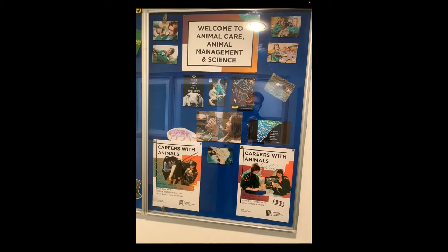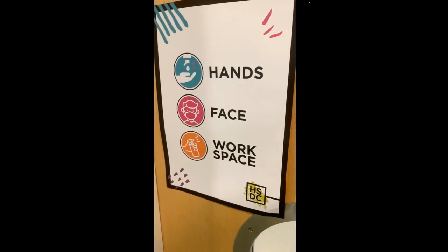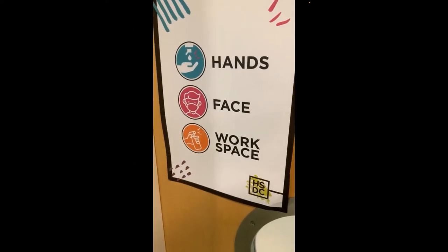Hi and welcome to the Haddon South Downs virtual open evening. What I'm hoping to do here is give you a bit of an insight into the animal unit and roughly what goes on there on a day-to-day basis, and then I will go through the four different courses that we offer as part of our provision. I'll start by looking at a poster just outside the animal unit that talks about careers and shows some of our former students, then I'll take you into the animal unit for a look around.